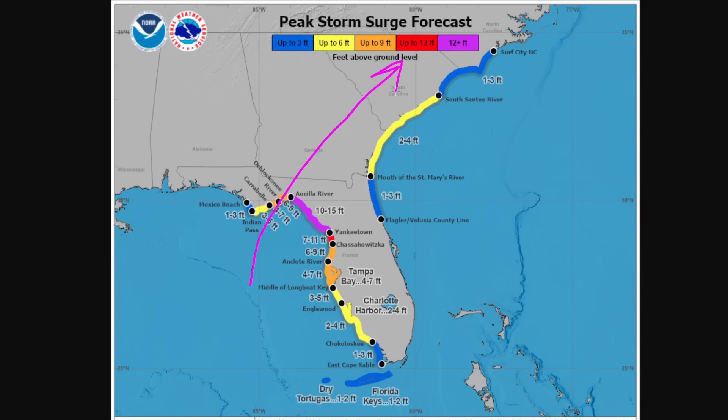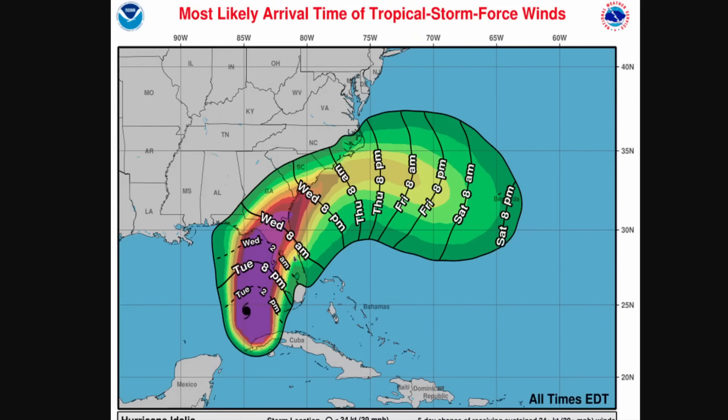This is the swath of most likely arrival time for dangerous winds — tropical storm force winds of 40 miles per hour or stronger starting this evening along southwestern Florida. We're already seeing rain bands encroaching on the peninsula. Overnight tonight going into Wednesday morning is when we're talking about landfall. Regardless of the exact landfall point, a large area could see winds strong enough to cause power outages and damage. Please prepare accordingly.